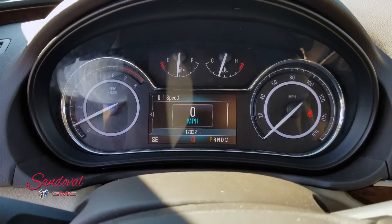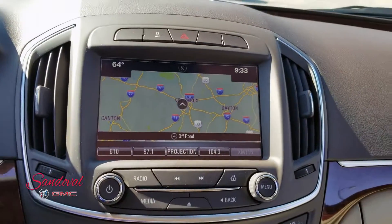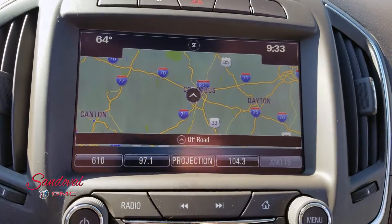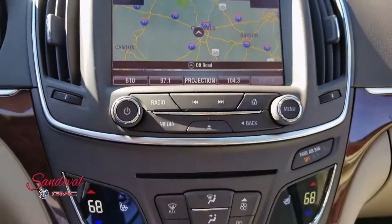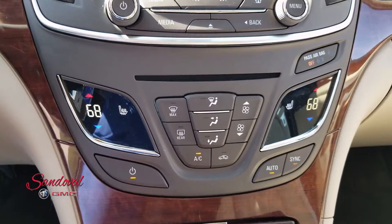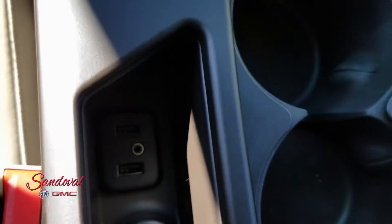Here's your driver interface — 12,032 miles. Moving on over is your touchscreen radio. You got navigation there and your backup camera. Below that's your dual air zone controls. Again heated seats, and in the center console you have USB ports and AUX input.